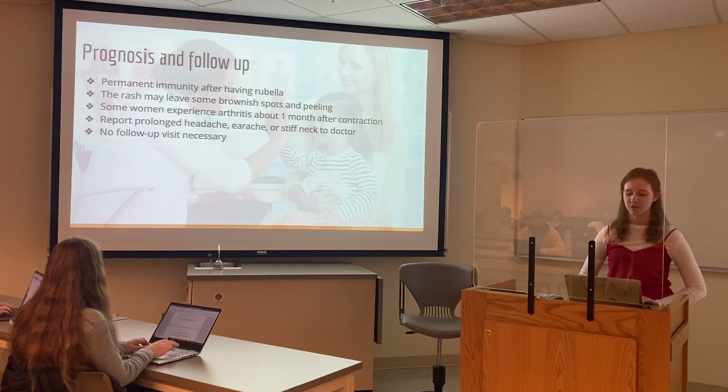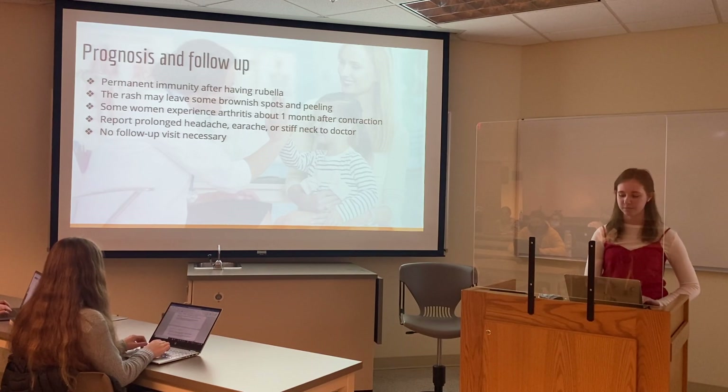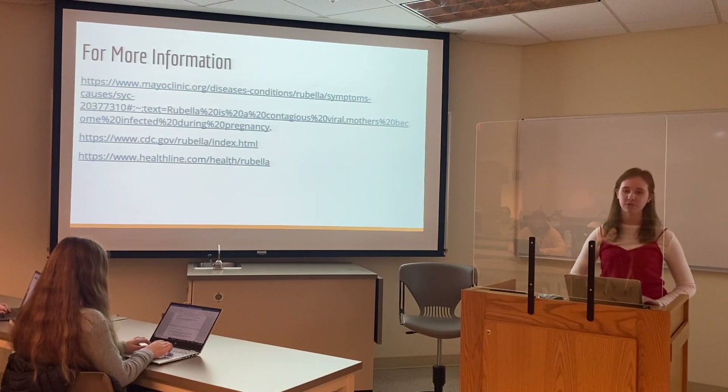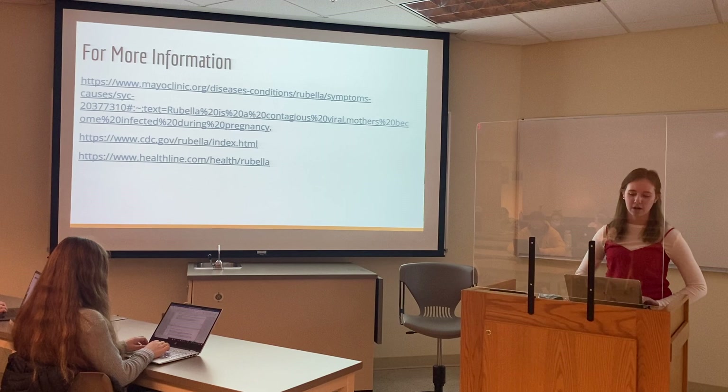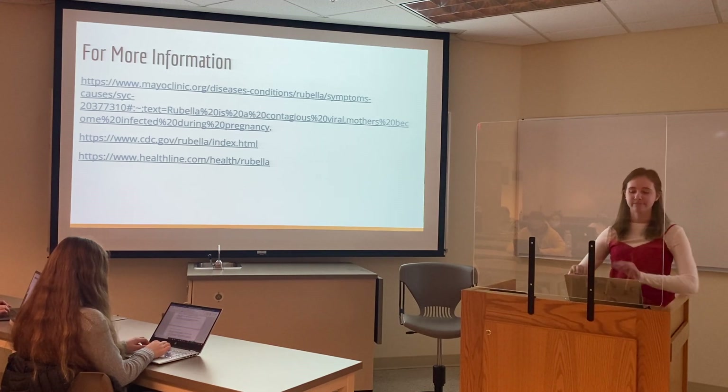After the symptoms are gone, there's no need for a follow-up visit. If you would like more information, these are our sources. Let us know if you have any questions about how you can support your loved one. Thank you.